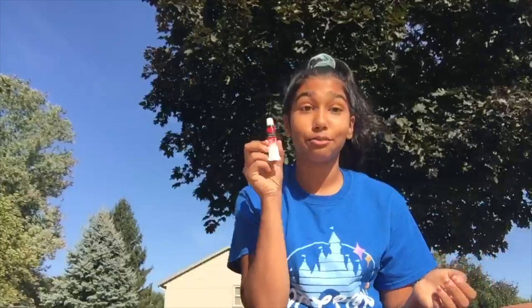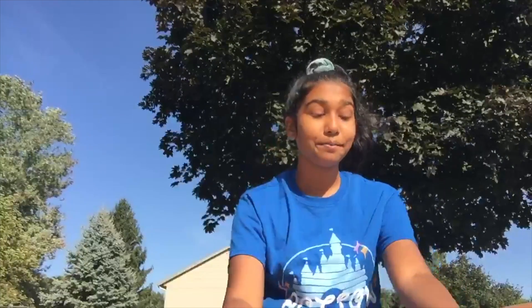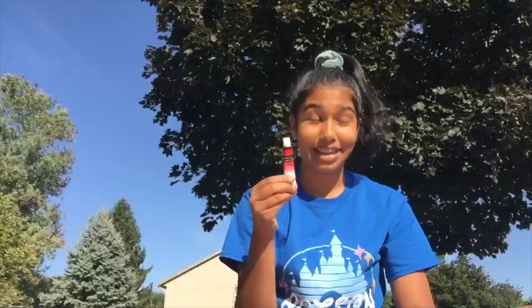Our primary colors are red, yellow, and blue. The first color we're going to be working with is red. When you mix red with blue you get purple, and when you mix red with yellow you get orange.